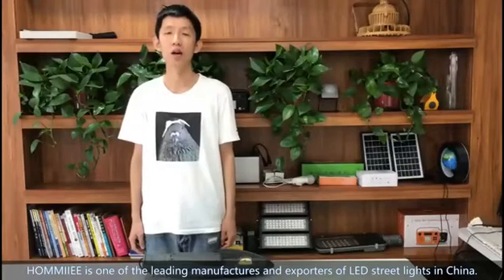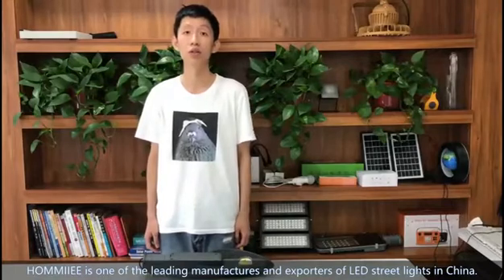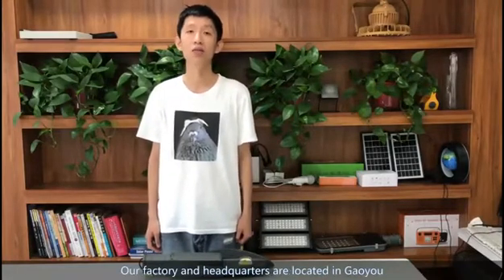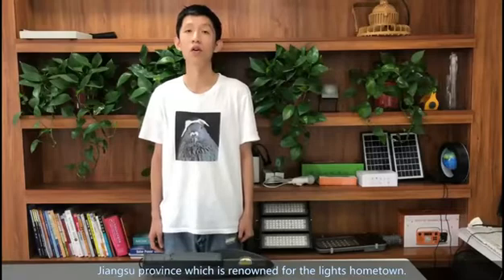Homi is one of the leading manufacturers and exporters of LED streetlights in China. Our factories and headquarters are located in Gaoyu, Jiangsu province, which is renowned for the lighting hometown.